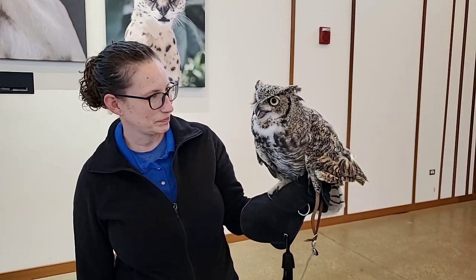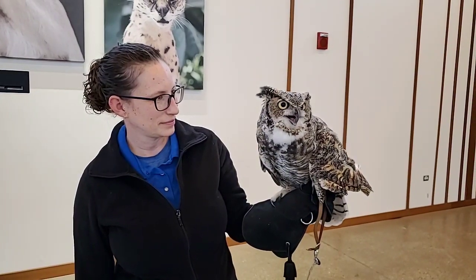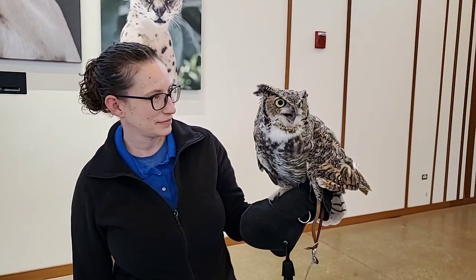So owls, in order to compensate, can turn their head about 270 degrees around — not quite all the way around, but most of the way there.